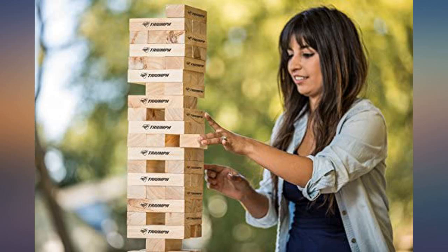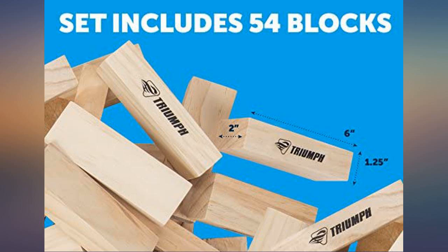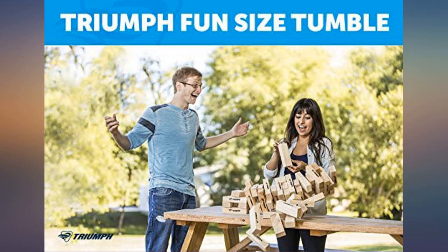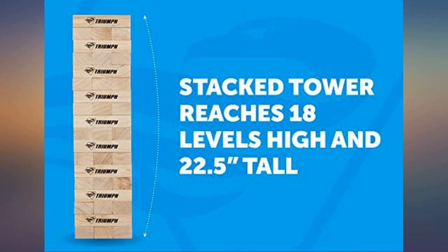Great product. Love the carry case that it comes with — makes it easy to store and to travel with. The size of the blocks makes it great to use as a team building exercise and add questions onto the blocks, adding another element of use beyond just for fun.